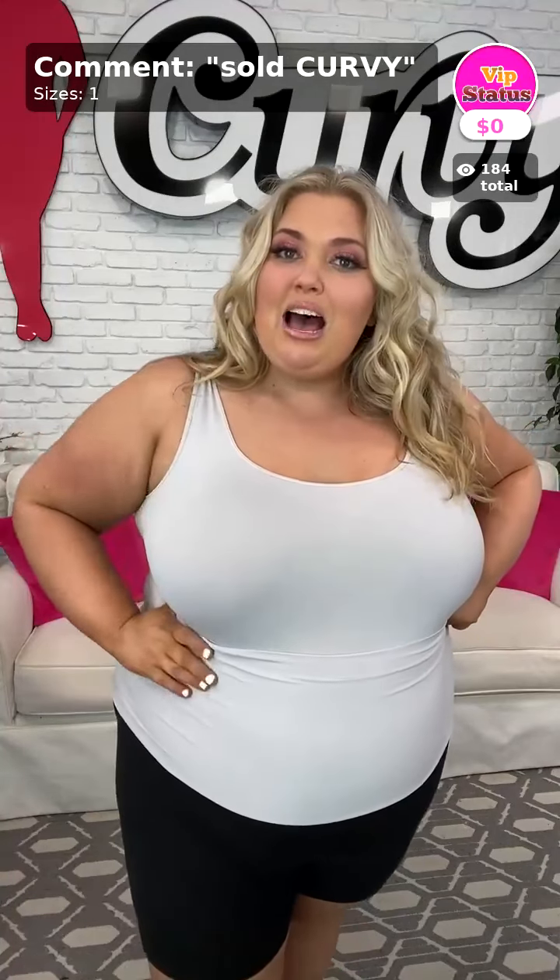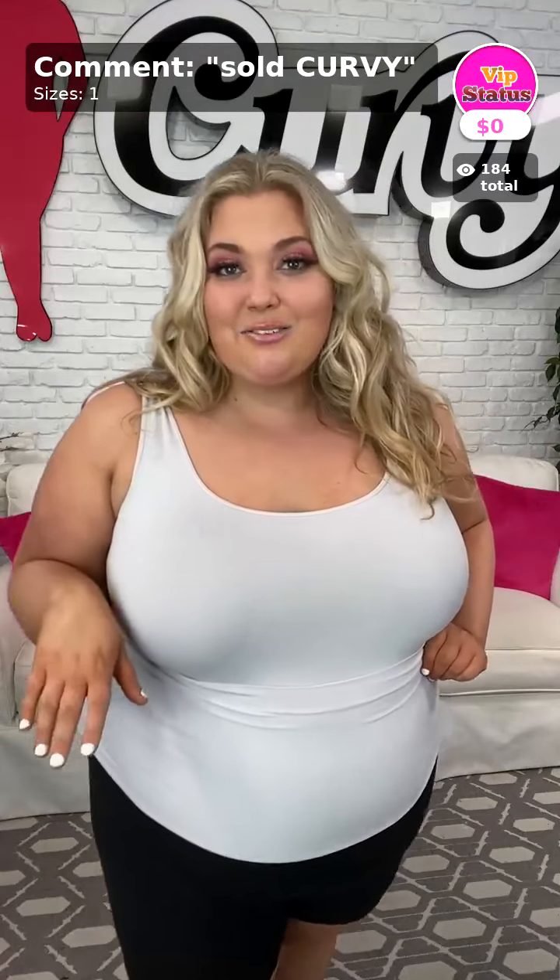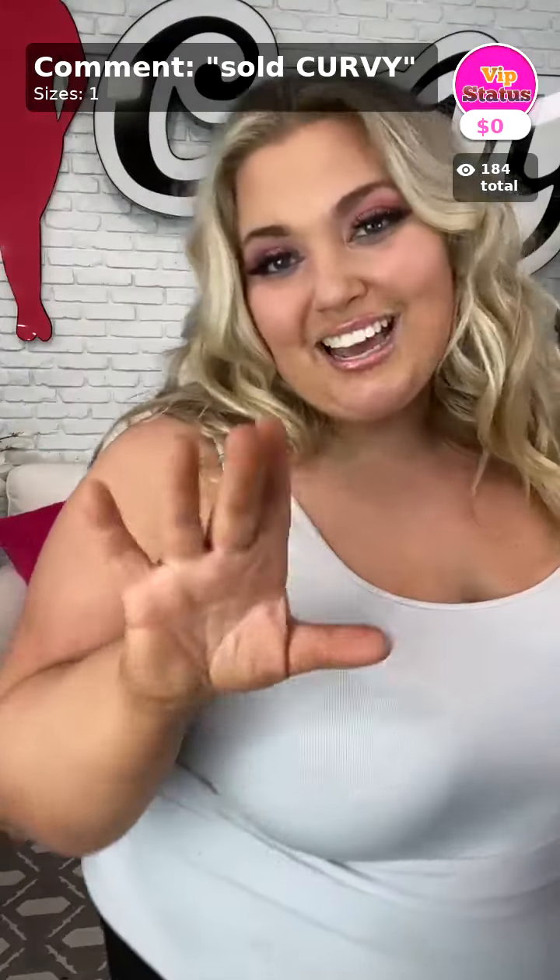Thanks so much for watching — I appreciate all of your love and support. Lorraine and I are going to be up next, so hopefully you'll see us there. If not, have a great rest of your evening and I'll see you lovely ladies on Thursday. Bye y'all!